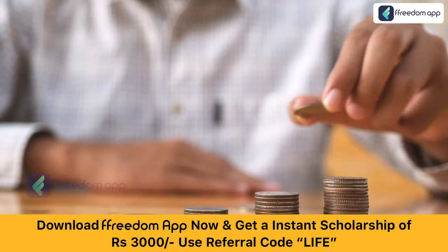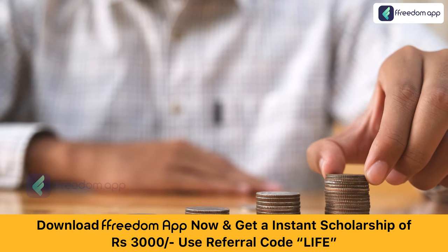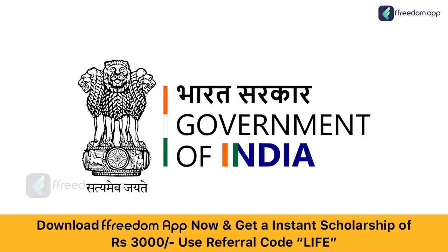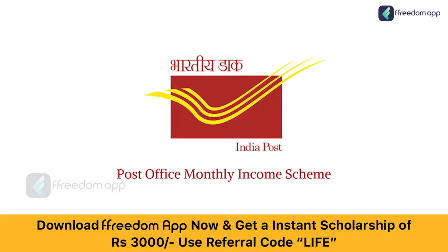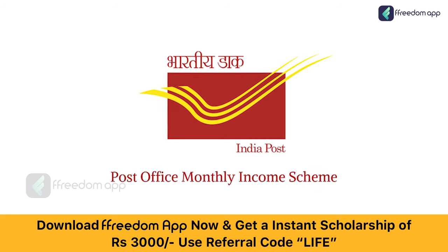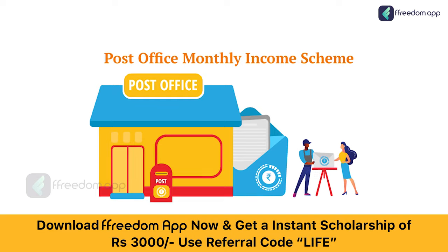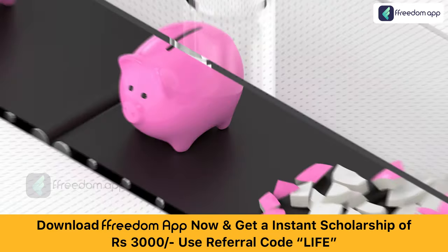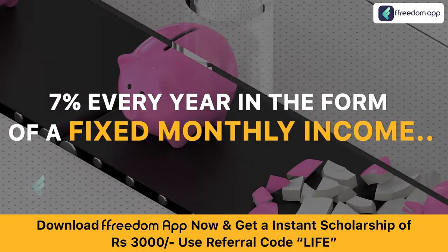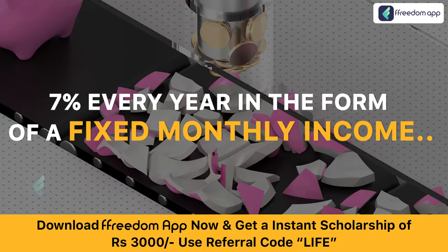Do you want to make such an investment where you get assured returns every month? Do you want the guarantee of Government of India on your invested money? If yes, then post office monthly income scheme is just right for you. In this scheme, you get assured returns every month. It guarantees the investor returns of around 7% every year in the form of a fixed monthly income.